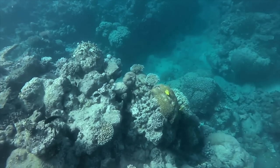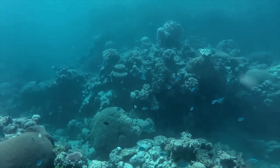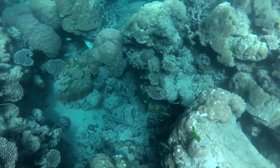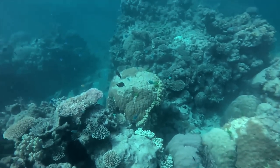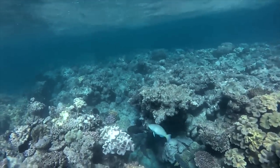So tonight, prepare yourself for the absolute peaceful, serene journey down under to the Great Barrier Reef.